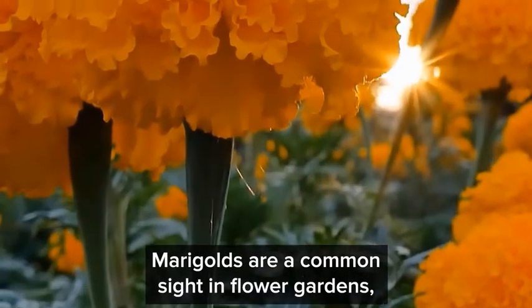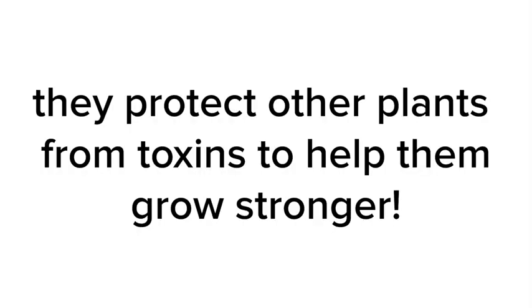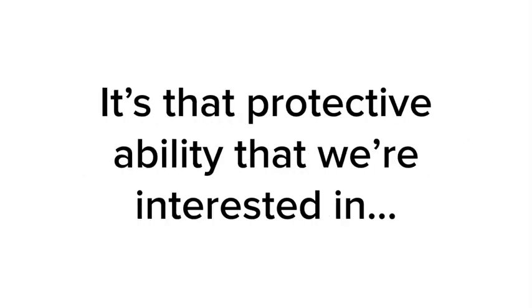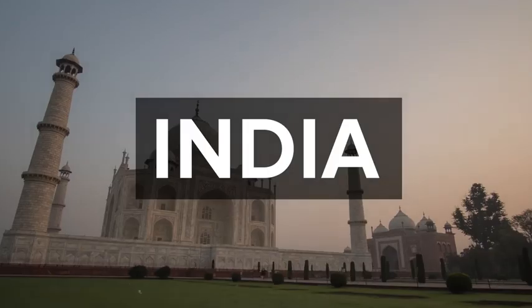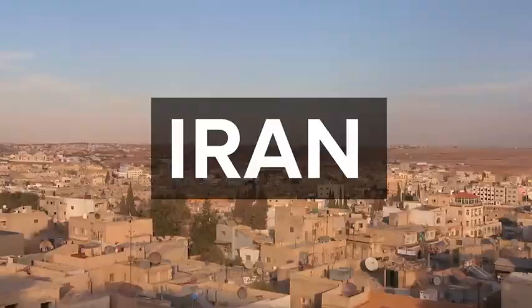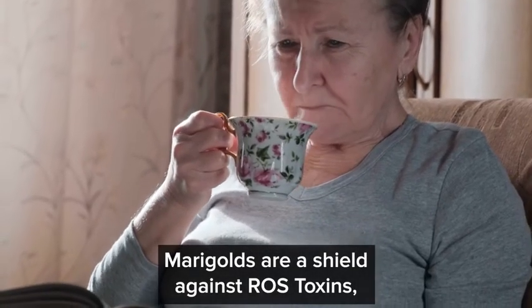Marigolds are a common sight in flower gardens, and when planted in vegetable gardens, they protect other plants from toxins to help them grow stronger. Since marigolds are the most potent source of these two vital vision detoxifiers, top nutrition researchers from India, Italy, Poland, Turkey, Iran, and England all came together to report that marigolds are a shield against ROS toxins and help you support your vision. And the results of this protection are amazing.